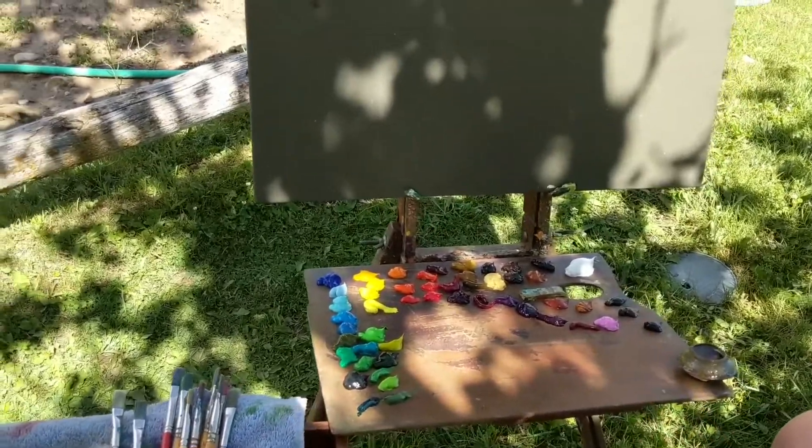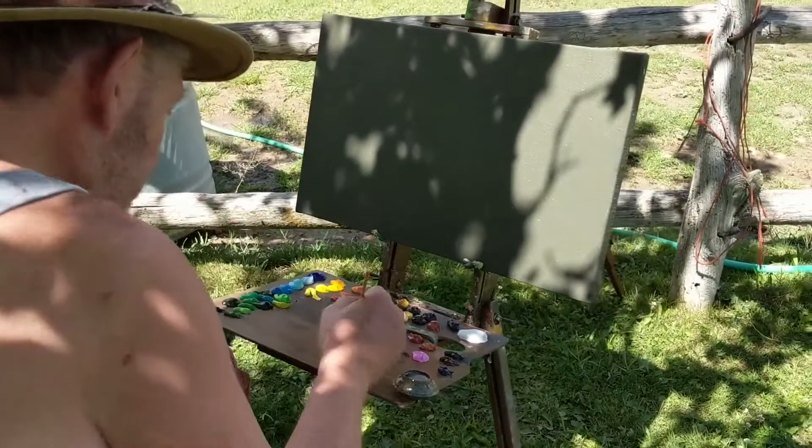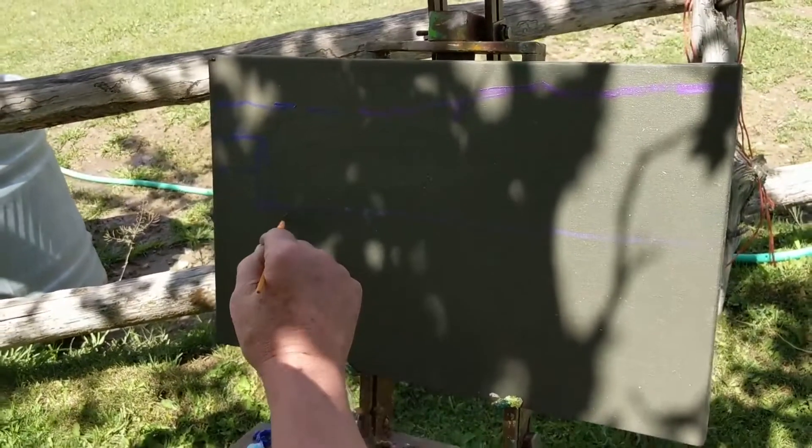As you can see, my palette is very limited, so I'm just gonna start in right now. I'm practicing to get up to snuff for the plein air festival that's coming up, and it's a great way to make a living.